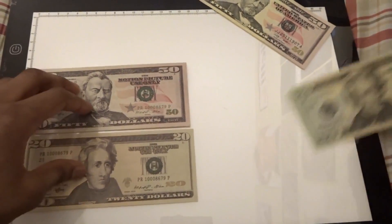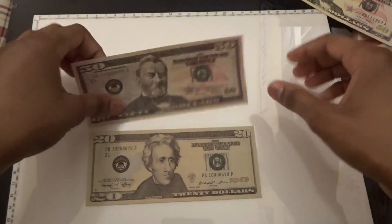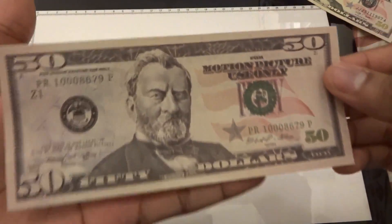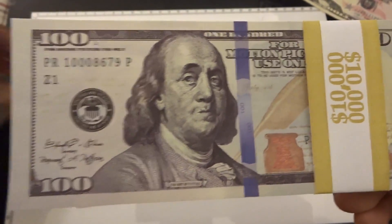The 50s look amazing. One thing I noticed about Prop Movie Money is their bills are very high resolution — as you can see, even with the hundreds they have, very high resolution. So it's going to look really good on camera.